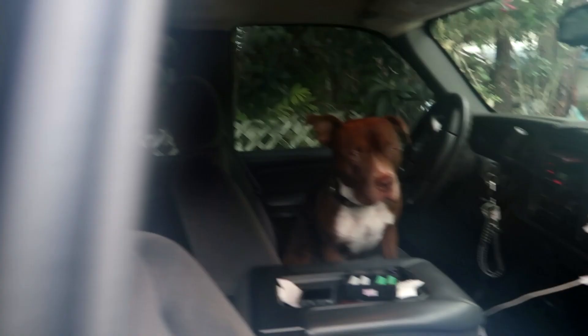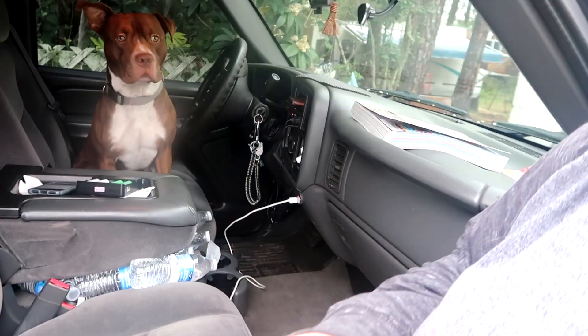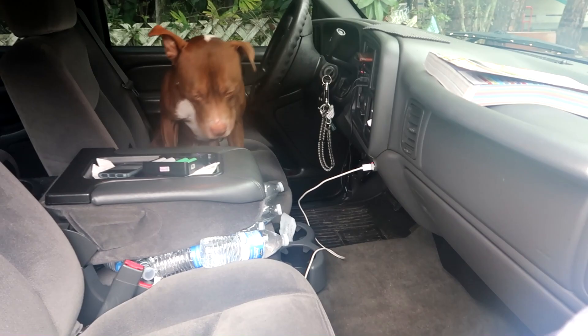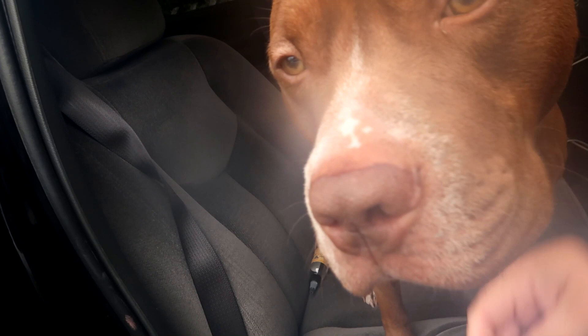So I walk out and somebody thinks that they're driving today. Baby is so excited — he thought he was going for a ride. Come on, Chibs. You can't go inside Home Depot, puppy. Poor baby, he thought he was going for a ride.